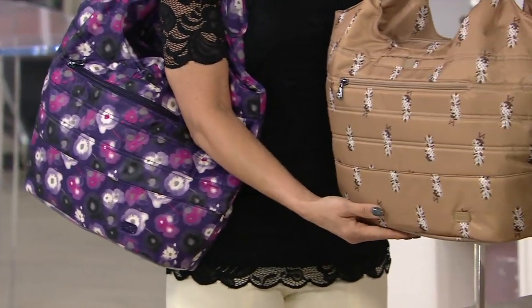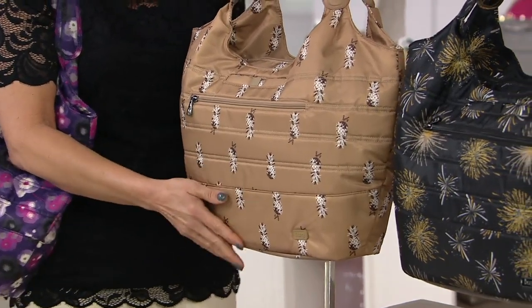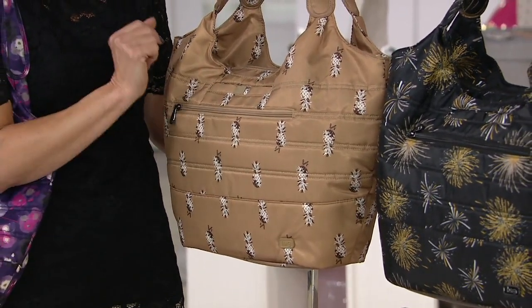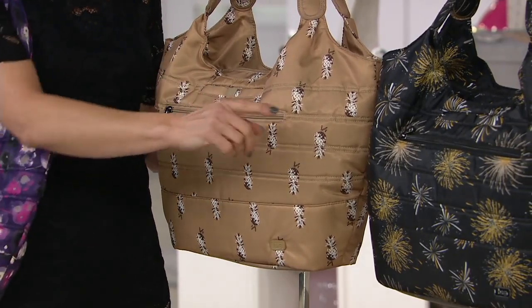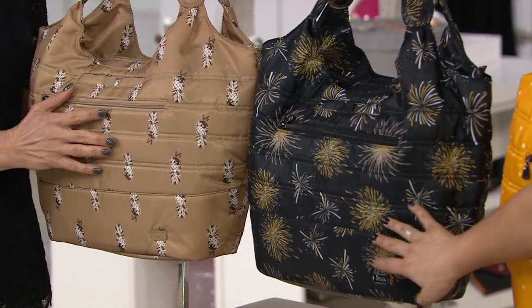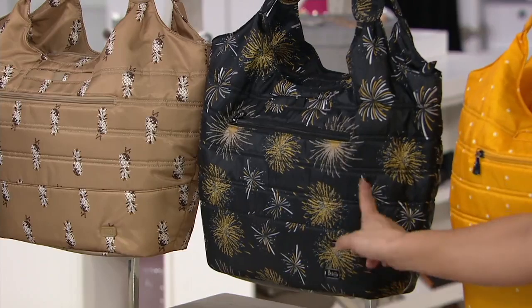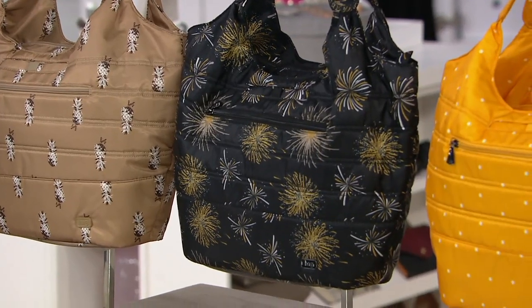This is the gold pineapple — just so welcoming. The signs of pineapple, the symbolism there. I love the gold; I think it's so different and pretty for a tote bag. And then we have the firework black. There are only about 100 in the firework black. It's done with gold and yellows — it almost feels like it's shimmering.